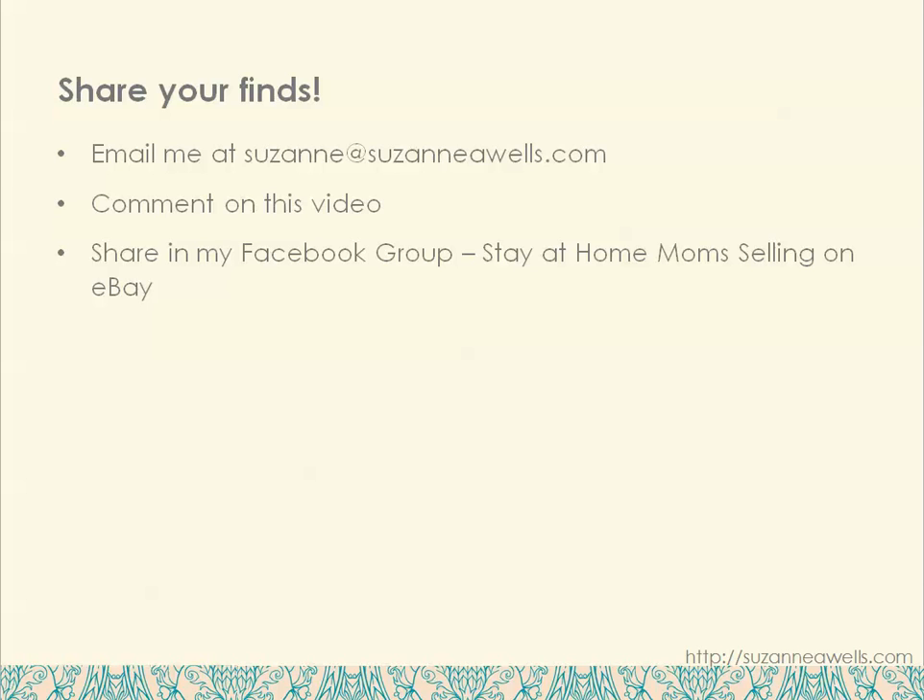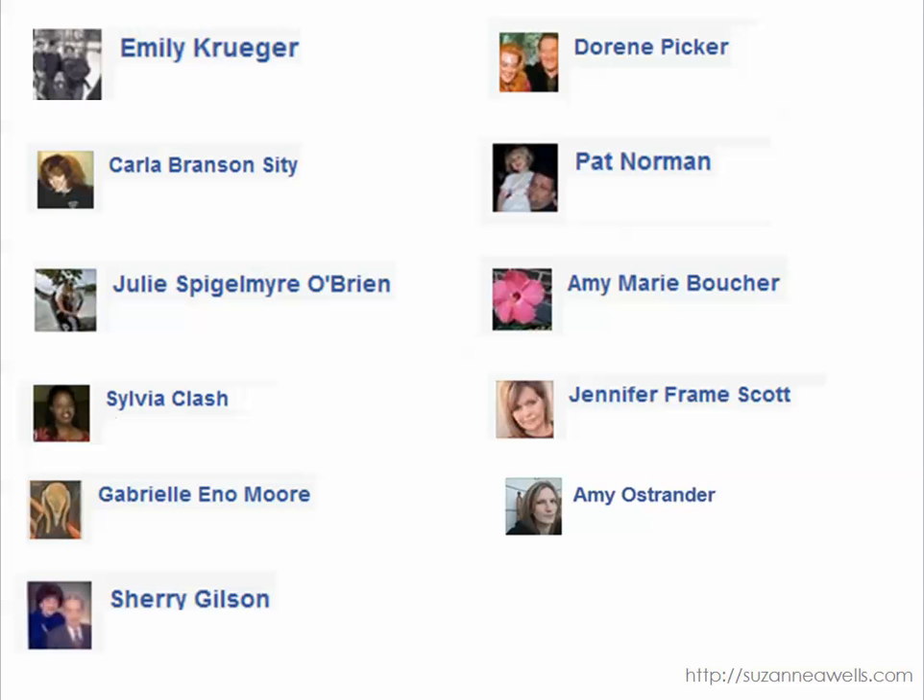Share your finds with me. If you have something interesting or unusual send me an email at suzanne@suzanneawells.com, or you can leave it in the comments below or share it in my Facebook group, Stay at Home Mom Selling on eBay. I want to thank all the contributors this week for posting on Money Making Mondays. Until next time, go make your e-commerce business e-mazing. Thanks for watching.